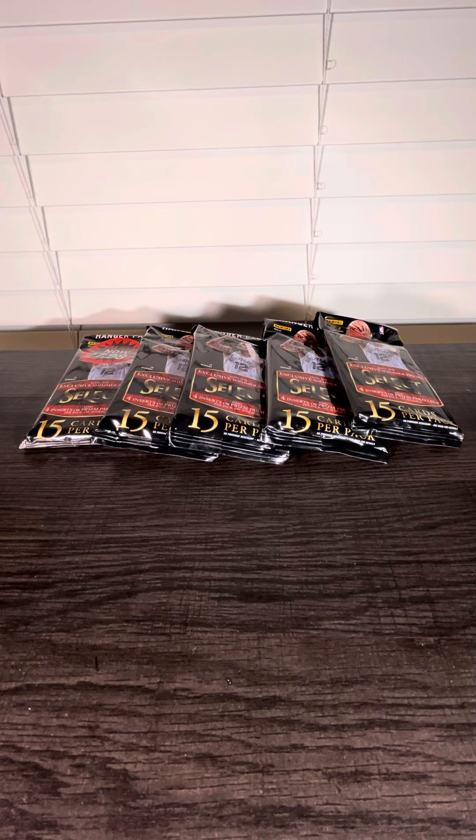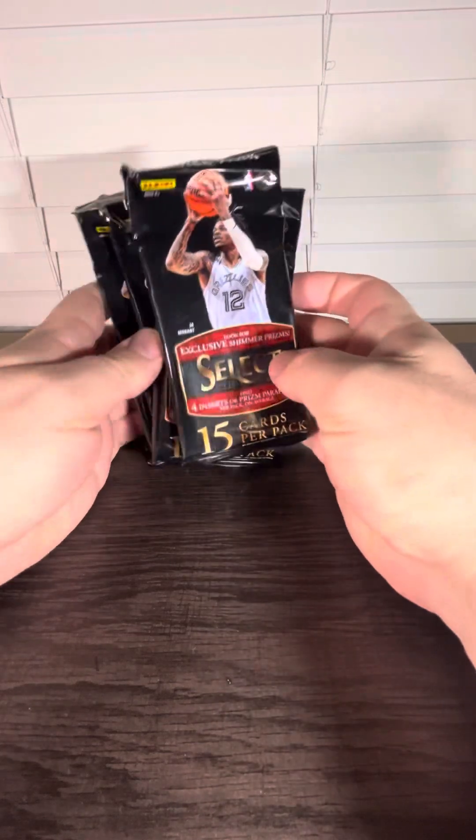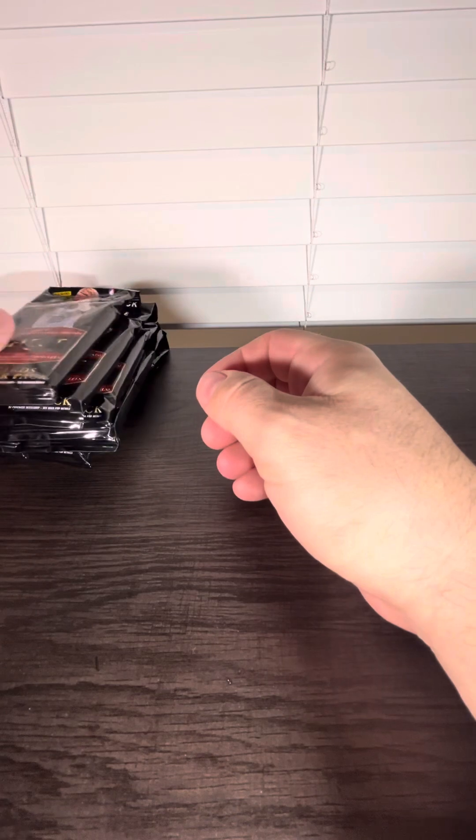Alrighty everybody, we have another new video. We're going to open up five hanger packs of 21-22 Panini Select Basketball and let's see who we can get.